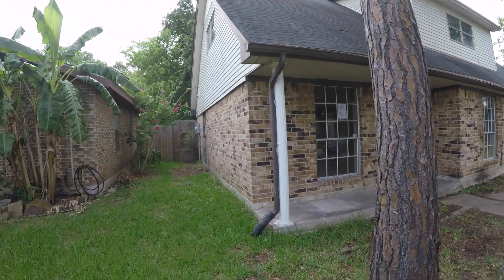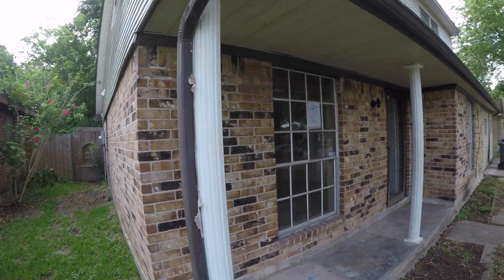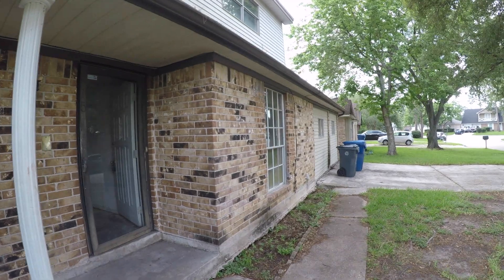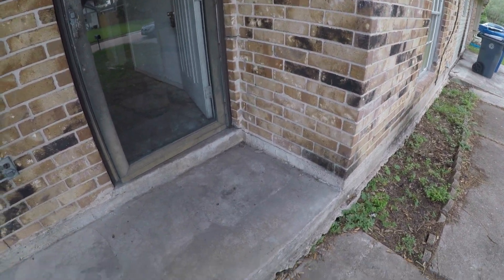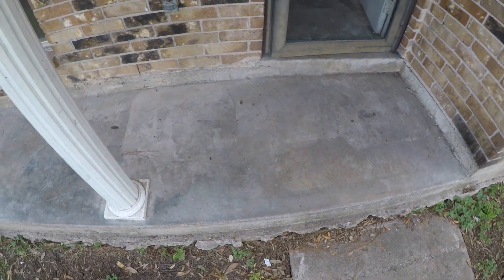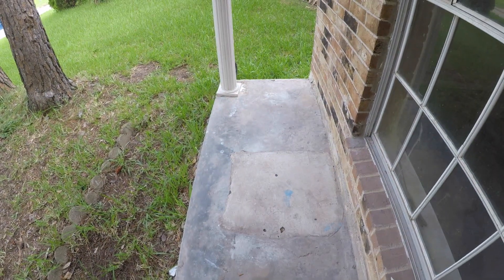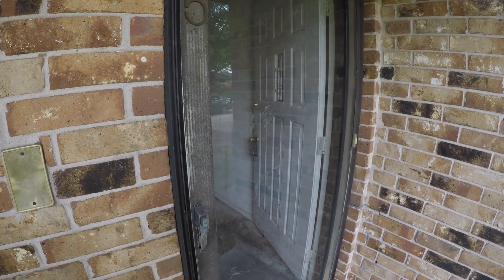Most of the home's exterior is brick, with some aluminum siding around the upper portion, which is nice. You definitely want to have the foundation inspected. Before we go to the backyard, I want to show you some evidence that the foundation may have already been partially repaired — you can see these squares on the porch that look like a different color of cement, which is usually evidence of foundation repairs, though it still likely needs some tweaking.